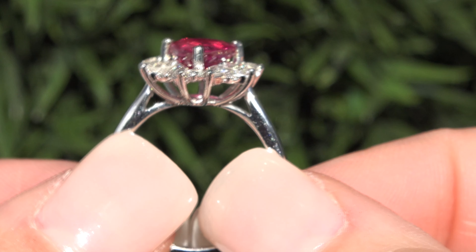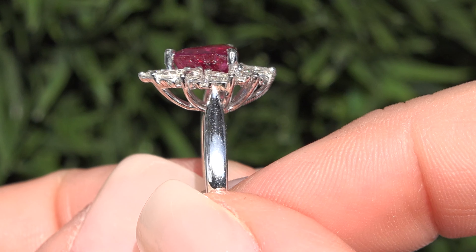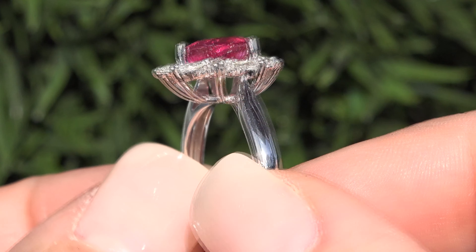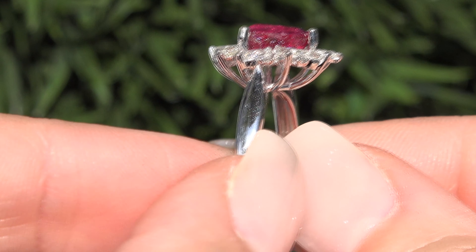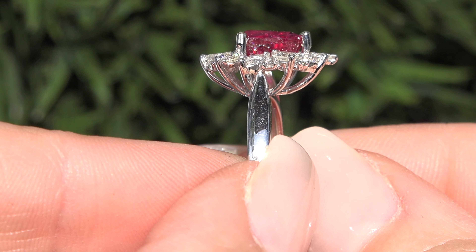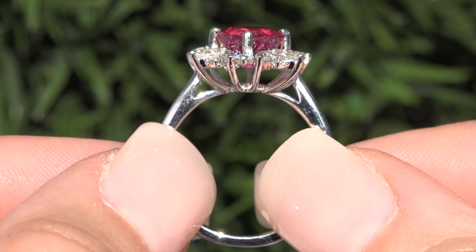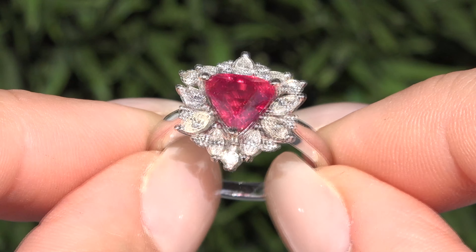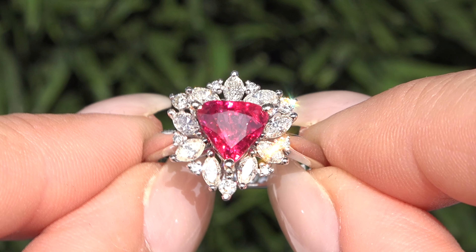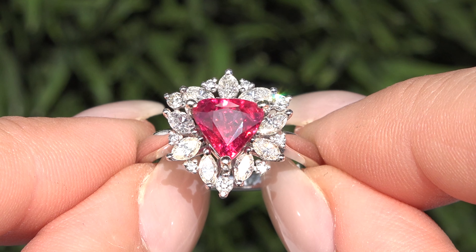This solid white gold custom-made ring has 9 extra-large round brilliant and 9 extra-large marquee accent diamonds that total an additional 0.86 carats and perfectly accent this pear-shaped collector's grade ruby. These natural diamonds are all graded at VS2 to SI2 in clarity, with near-colorless H-to-I color, and offer excellent brilliance, flash, sparkle, and fire.